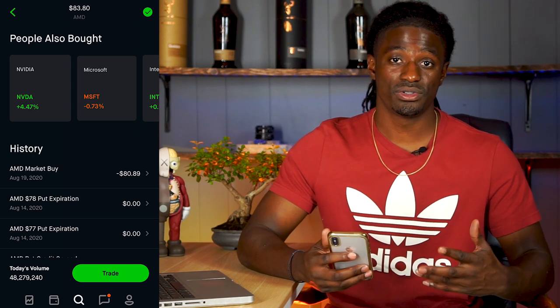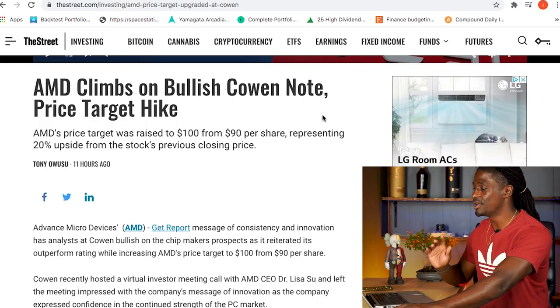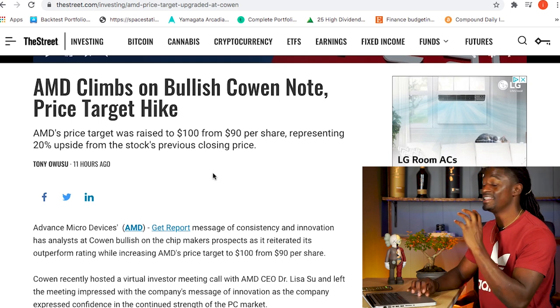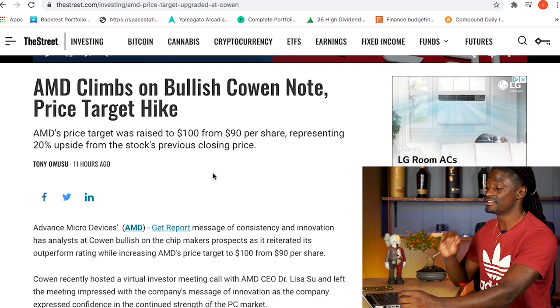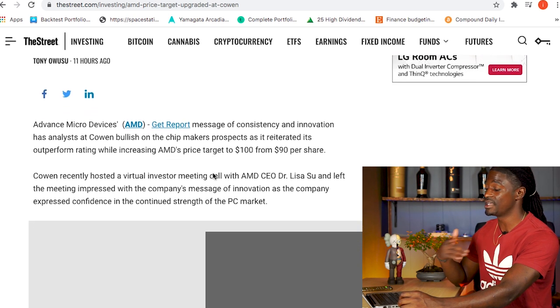Let's dive into the news on AMD. I've seen one good news article: AMD climbs on bullish Cohen notes with price target hikes. They had a price target at $90 and now they're predicting the price target is going to be $100 — that went up $10, representing a 20% upside from where they closed on Friday.